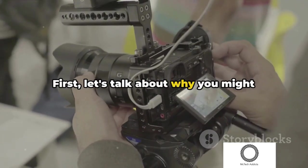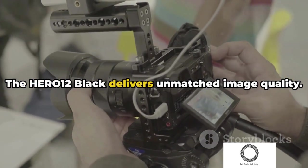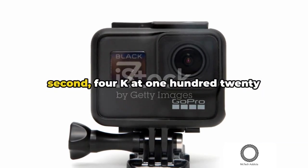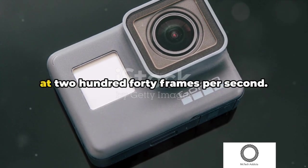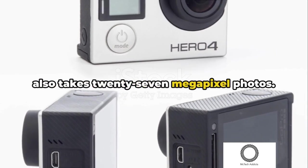First, let's talk about why you might want to crown the Hero 12 Black as your action camera king. The Hero 12 Black delivers unmatched image quality. Imagine capturing your adventures in 5.3K video at 60 frames per second, 4K at 120 frames per second, and 2.7K at 240 frames per second. And if you fancy crisp action stills, it also takes 27 megapixel photos.